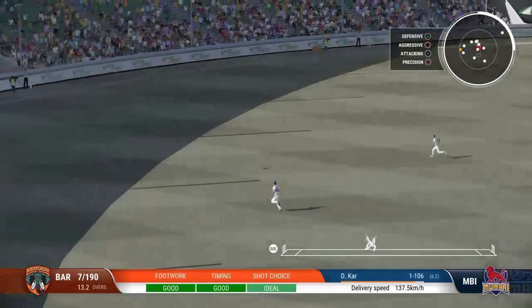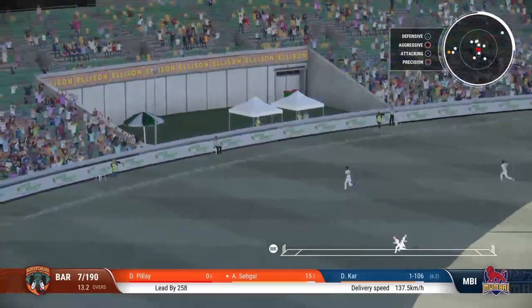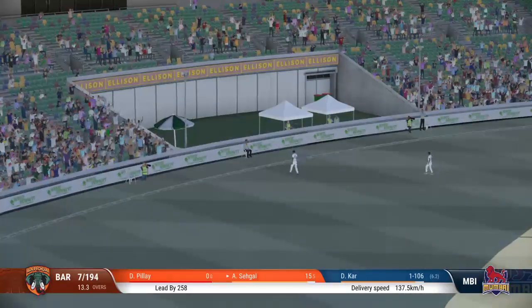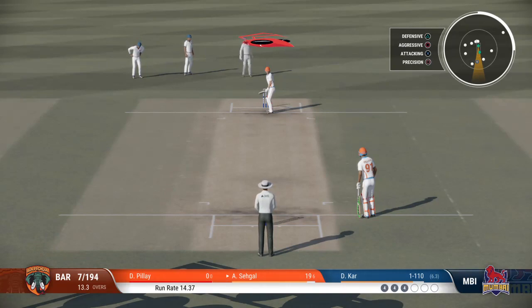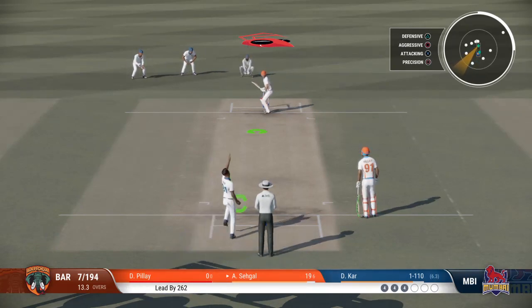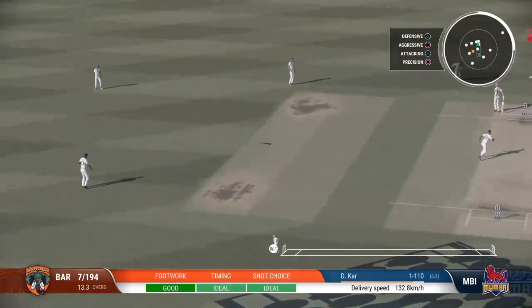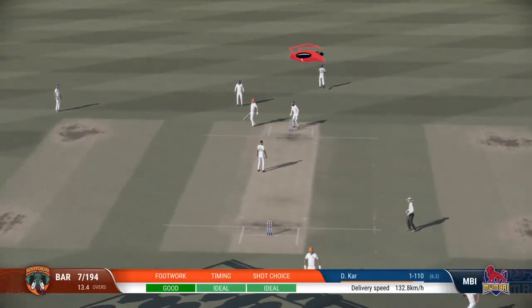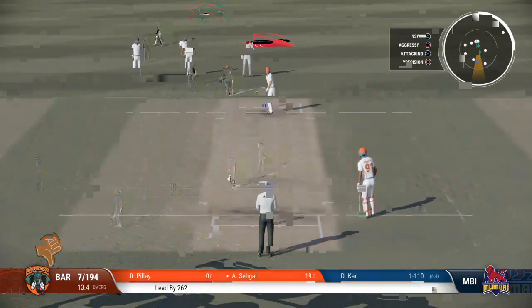It mightn't get to the boundary — should at least get a couple. That little bit of room, and you see how quickly the ball races away to the boundary. Really good boundary, square of the wicket. Quick onto that in the infield — they make it home.